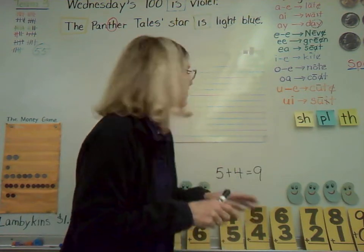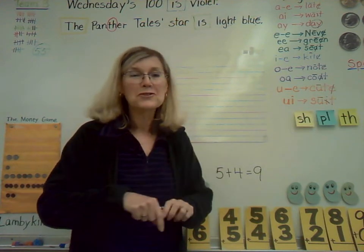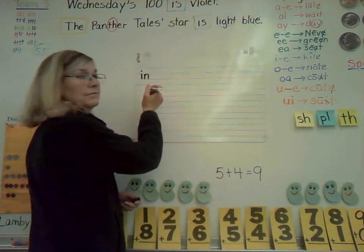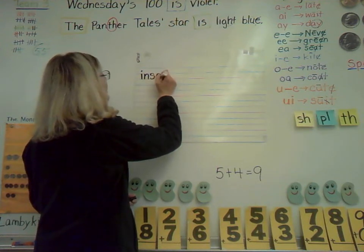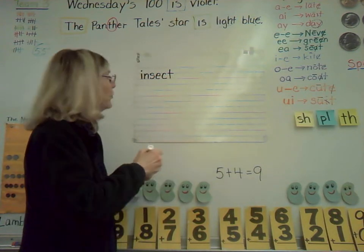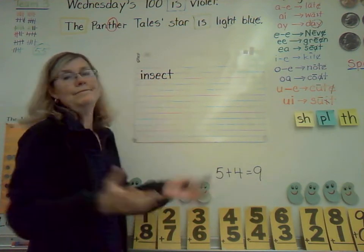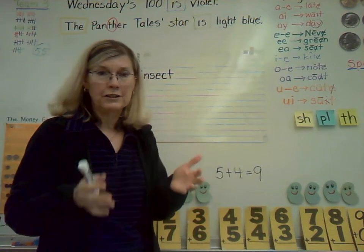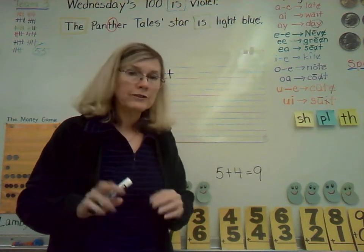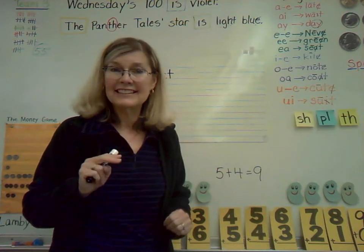Okay, boys and girls, on your handwriting page there are different words that have to do with insects. Here's the first word on your list: I-N-S-E-C-T. Do they have an S at the end? They do not. The word is — short I — insect. Of course you had to have insect on the list of insect words. If you have room to write insect two times, try and squeeze it in. If not, write it once — I know it's a longer word.